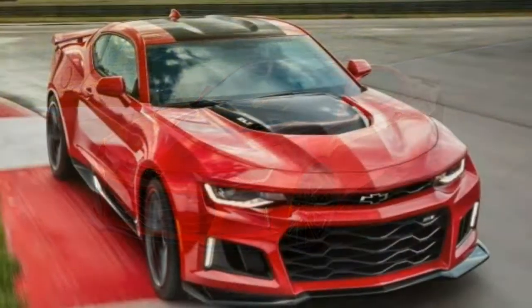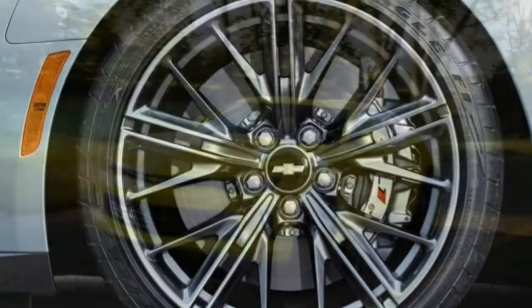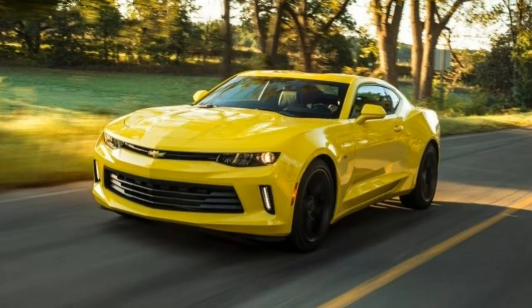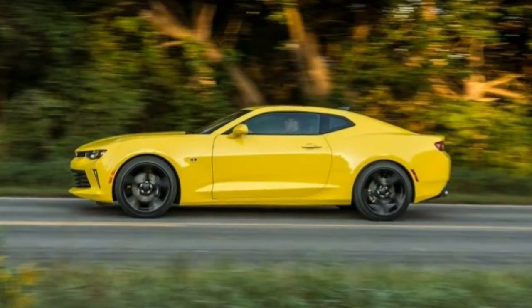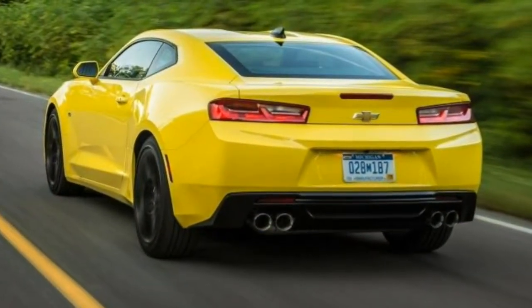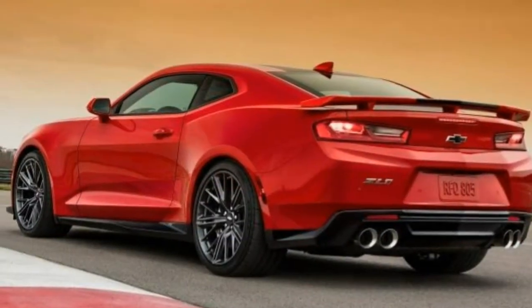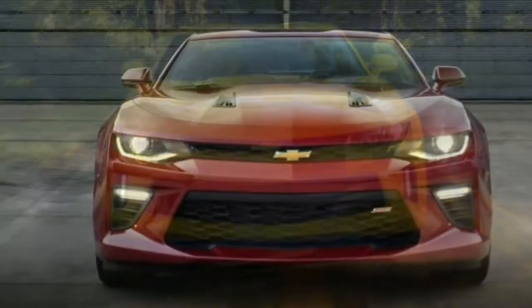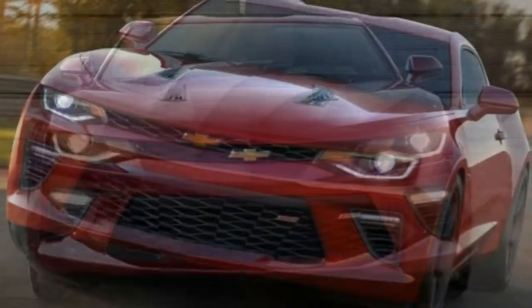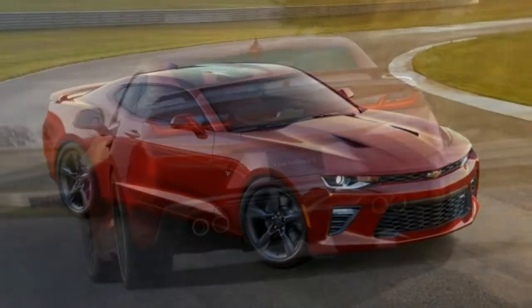Roominess. The interior's forward half is spacious enough, but it feels confining compared to rivals, and it gets worse with the optional sunroof. The back seat offers little space even for those of average height, especially if the driver is tall — it's a kids-only back seat. Visibility. The rear view is poor, though that is rectified by blind-spot monitoring and the rear-view camera. It's the view forward and to the sides that is the real problem; it's very tough to place the Camaro on tight roads or in tight spots.